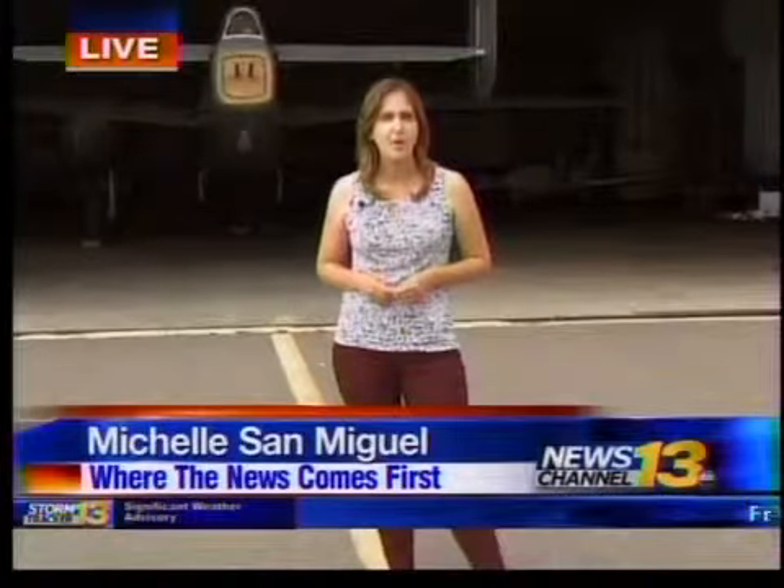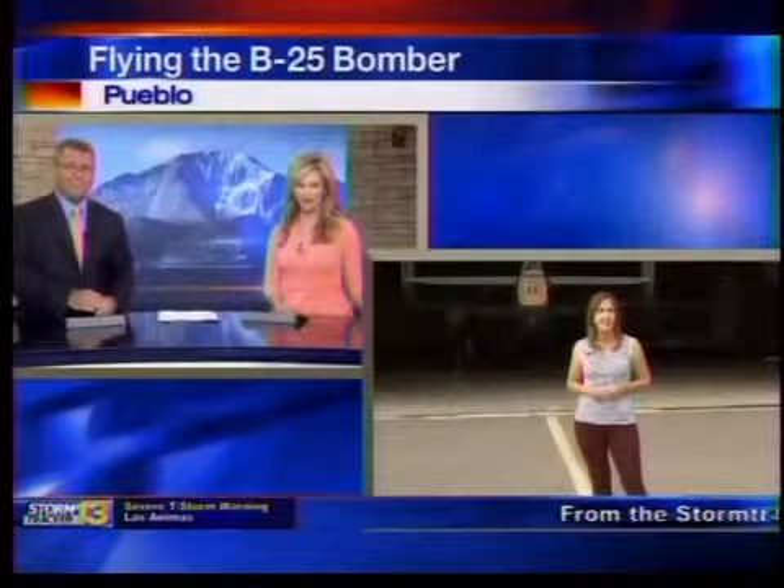We'll have information on ticket sales on our website, krdo.com. Reporting live in Pueblo, Michelle San Miguel, KRDO News Channel 13.